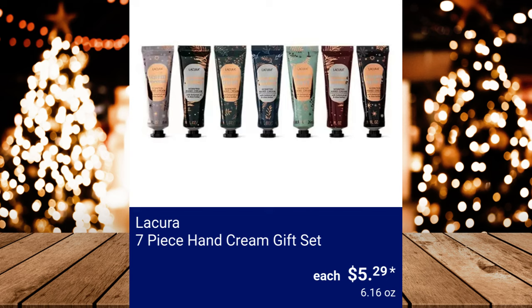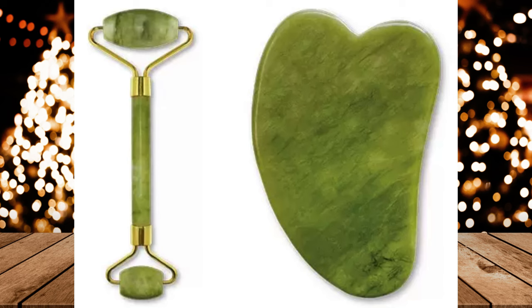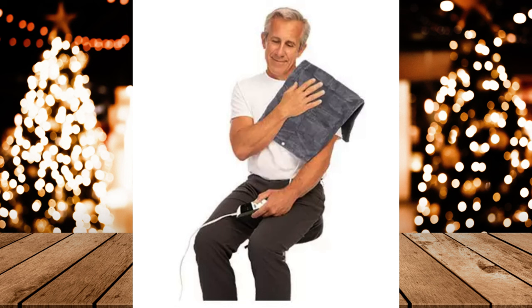La Cura Soap and Lotion Gift Set, $5.69. Visage Gel Mask or Facial Set, $4.99. Visage Weighted King Size Heating Pad — weighs 2.6 lbs, comes with 4 heat settings and auto shutoff — $19.99.